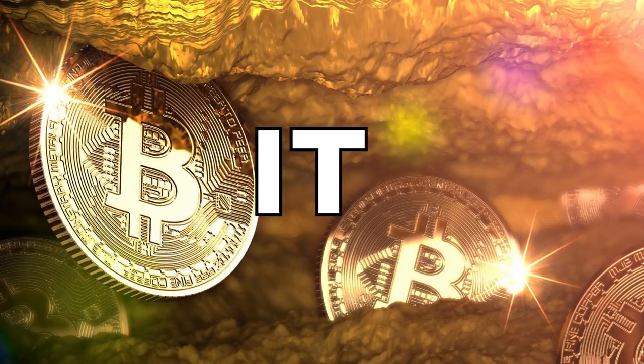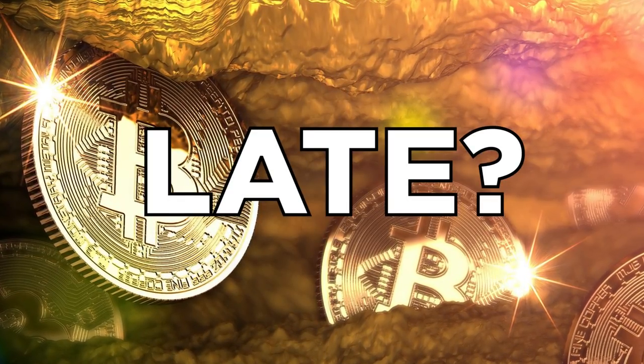One of the most common questions I see in Bitcoin and cryptocurrency is: is it too late to get into Bitcoin mining and crypto mining? Today we're going to be specifically focusing on Bitcoin mining. That's the OG, the original cryptocurrency.